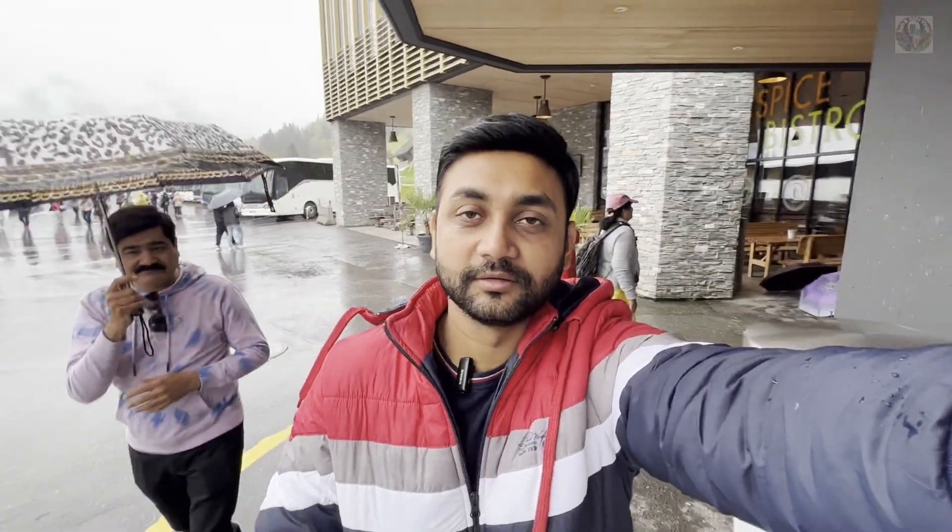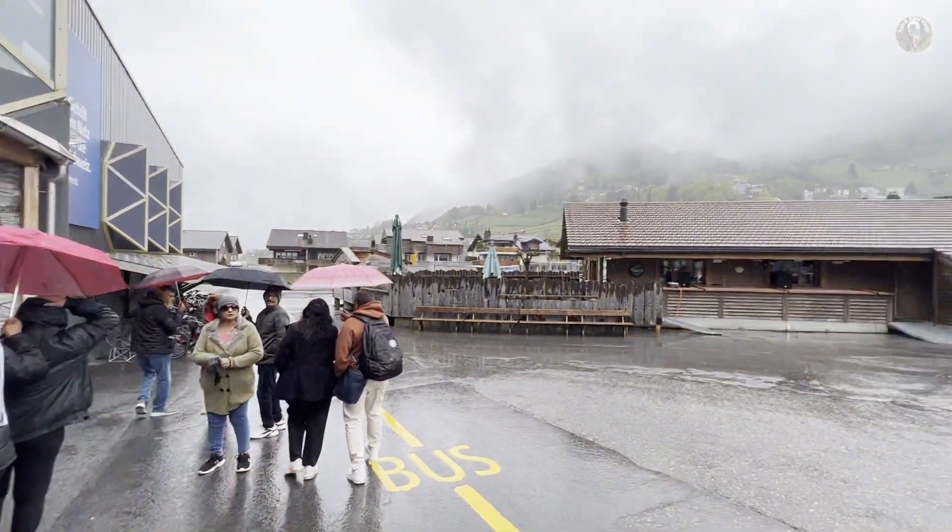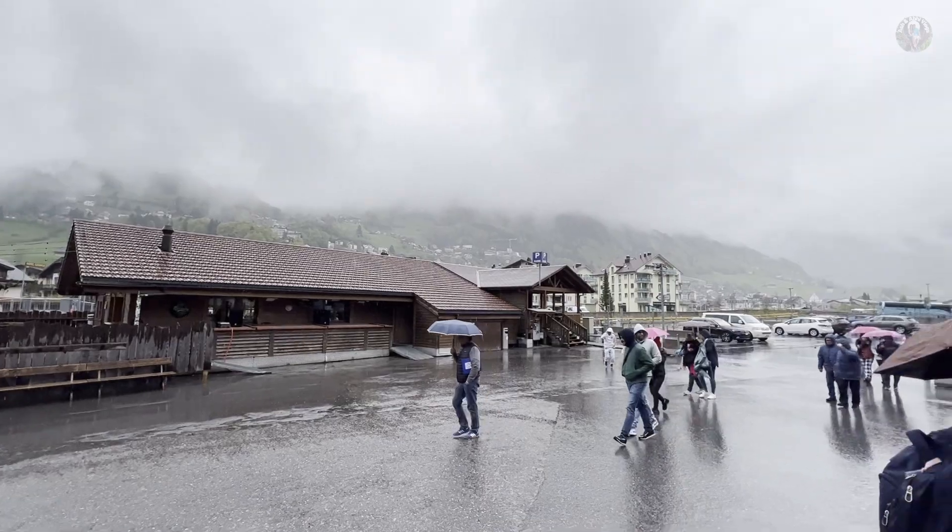Today we are going to go to Mount Titlis, which is 10,000 feet. There is a lot of rain, so I am not expecting much. This is the current state.